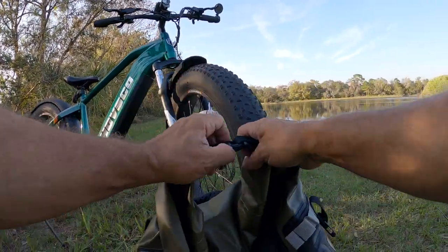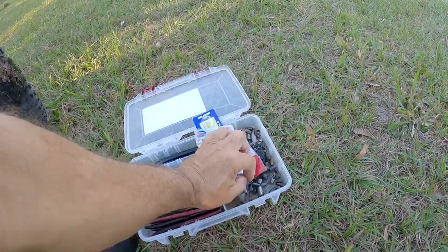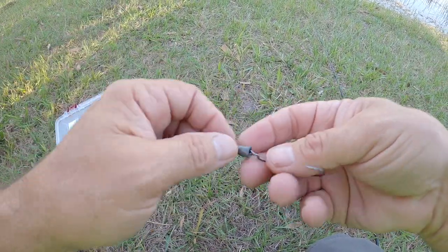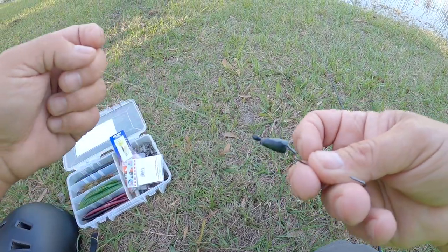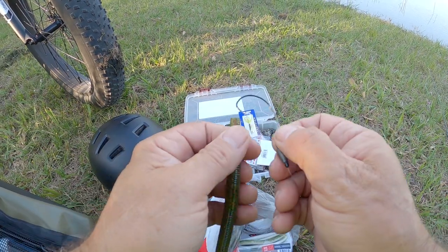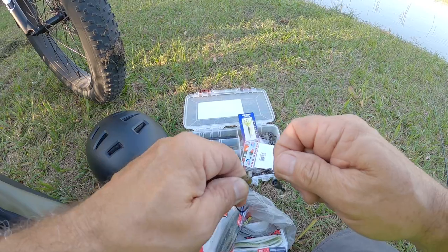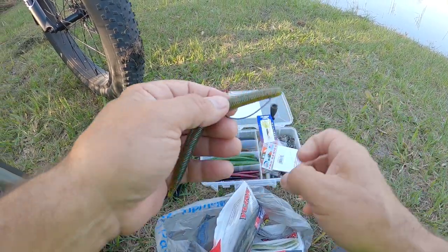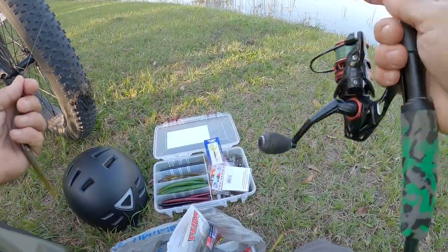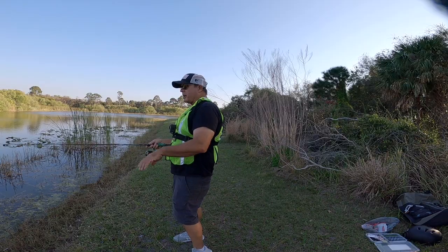I just brought my backpack along on the bike today. The way I rigged this, I've got a bullet weight on here and a bobber stop. These are watermelon fleck colored worms — they work really good in this lake from what I remember. It's a 2000 size reel with six pound test. Here we go, first cast. I am so excited to be back here at this lake.